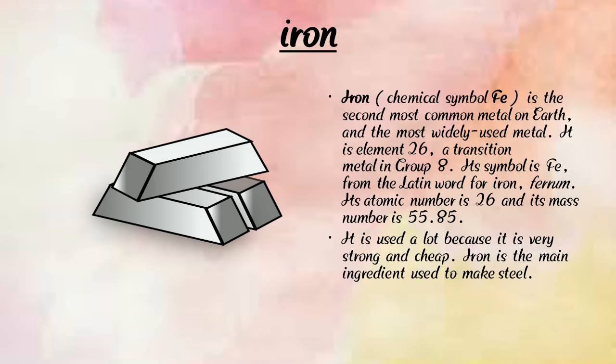Iron is used a lot because it is very strong and cheap. Iron is the main ingredient used to make steel. Iron is very strong compared to wood and is used in making many things we use every day.